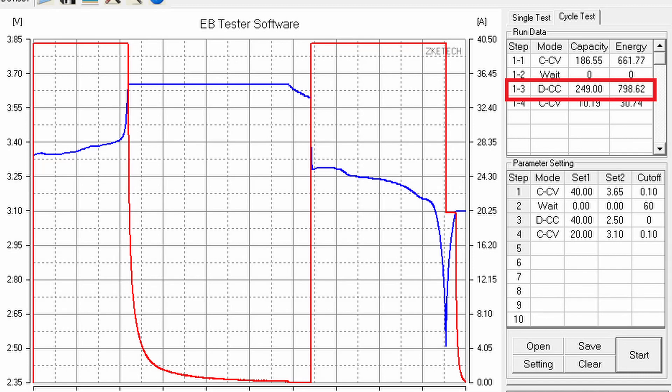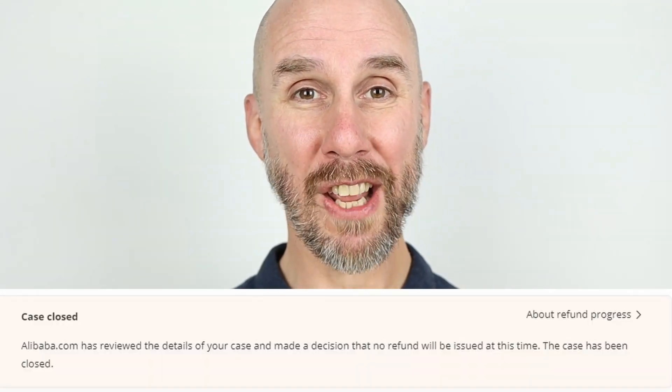I tested the second cell, which gave me similar results, then opened a dispute on Alibaba. The whole process took about a month — testing every single cell and providing all the data from my battery tester to show the capacity wasn't what was promised. I had partial refund offers throughout the dispute process, but they didn't come anywhere near reflecting the fact that these cells were nowhere near the capacity I'd paid for. I've been using Alibaba and AliExpress for years and never had a problem with the dispute process, but this time Alibaba went on the seller's side. Because I rejected all the partial offers and wanted either a full refund or replacement cells, they actually closed my dispute without any refund.